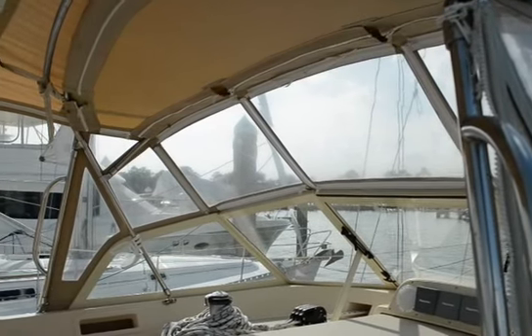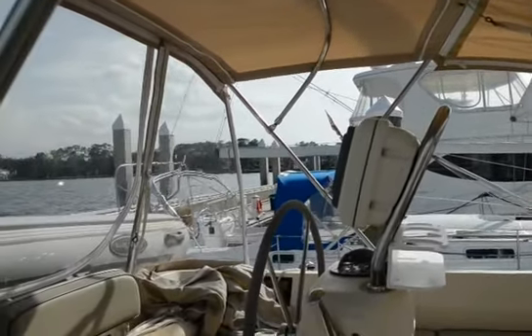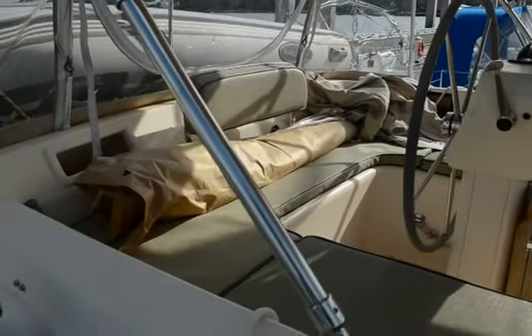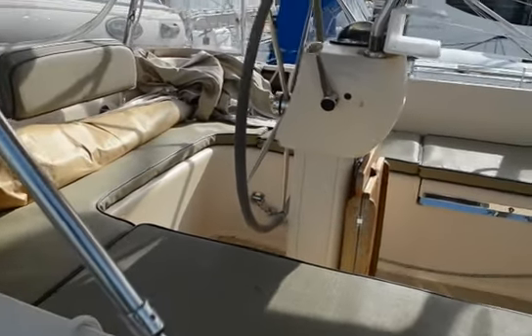Wonderful cockpit area, up high, good visibility, safe and secure. Electric winches handle the sheets.